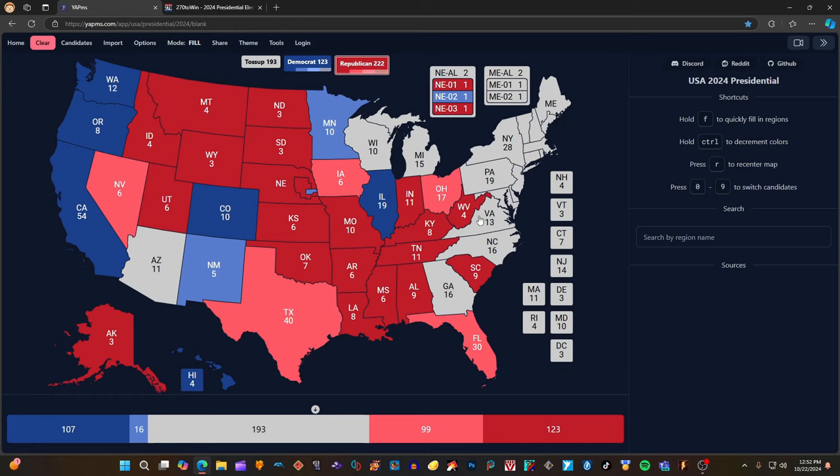Virginia with 13 electoral votes, according to 270towin.com, is 2 clicks blue for Kamala Harris and Timothy Walz. It was heavy blue for Joe Biden and Kamala Harris early in the 2024 election, but now it's shifting. It will probably stay blue for 2024 unless Republicans come out in mass and vote heavily. Pennsylvania's 19 electoral votes are not colored in — it is too close to call. Donald J. Trump needs Pennsylvania to secure the election win; if he doesn't win it, he needs Michigan and Wisconsin. Kamala Harris also needs Pennsylvania to secure her win.